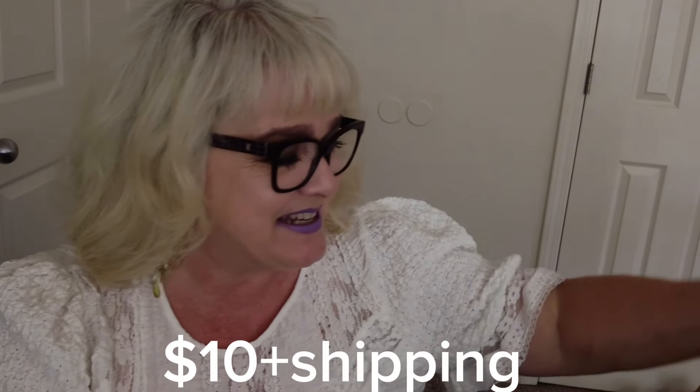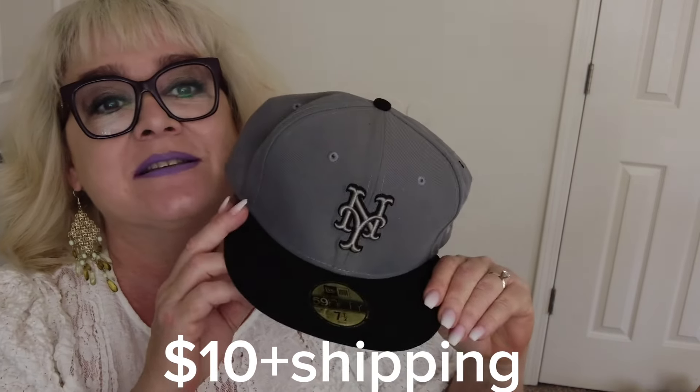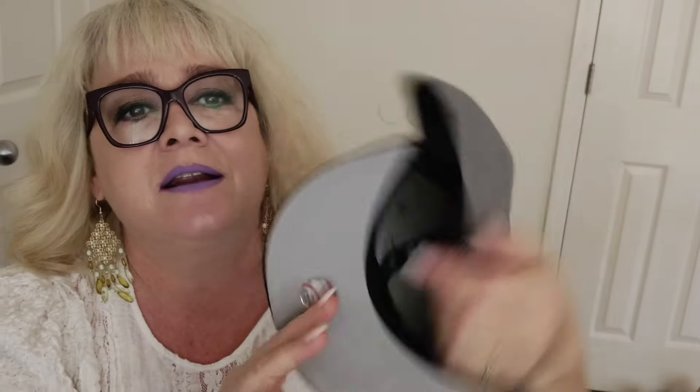Next up — I have to be honest, I am the absolute least sports-team-knowing person you'll ever meet, so I don't know what this is. It's New York — I don't know anything about sports, I don't really care much. Anyway, this hat is brand new, it looks like there's no wear on it. I'll look up comps, but people like hats. I don't like hats or sports teams, but I bet there are people out there that do, so yay for that!